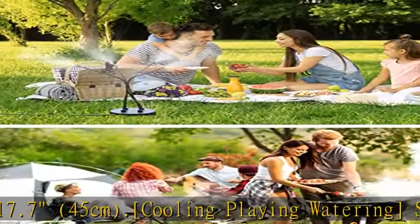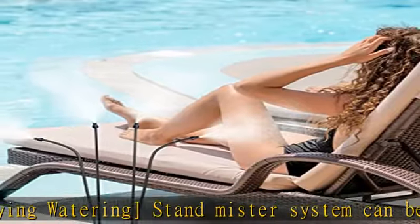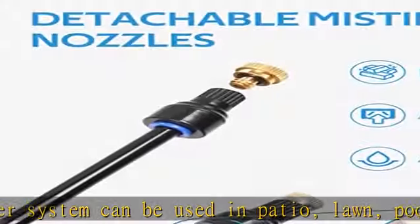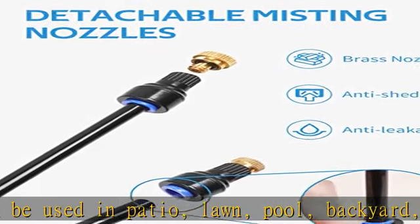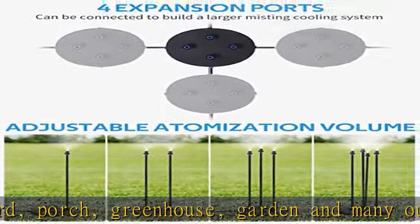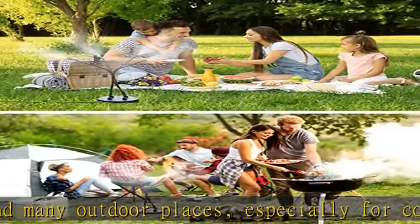Upgrade misting nozzles can be detached for different misting volumes. Flexible misting tubing can be bent for various misting directions. Premium product quality — original design stable stand base, exclusive brass nozzles will not easily fall off, and leak-proof 3/4 inch hose faucet adapter. All these ensure an excellent cooling experience on hot days.